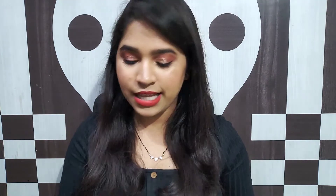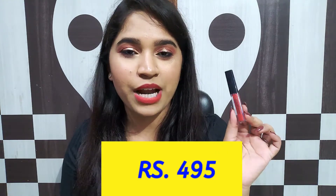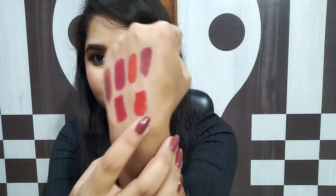Moving on to the last lipstick — this is the Smashbox Always On Lipstick Mini Duo in the shade Boss. I picked this up in my last Nykaa Haul — one shade was Boss and the other shade was Gulaabi, which is like a pinky nude shade. This shade Boss is like a proper red shade. This is a high-end brand, but I got it in a duo mini size, so I got these two lipsticks for around Rs.990 — meaning a single lipstick price was Rs.495.